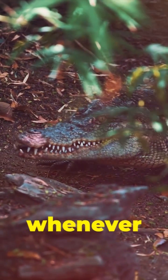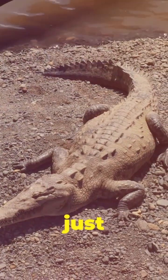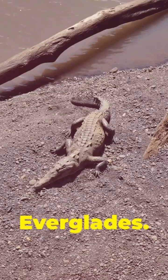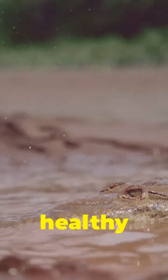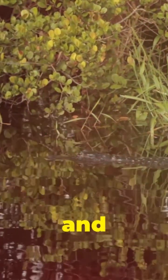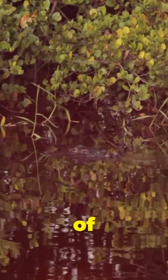American crocodiles prefer to avoid humans whenever possible. They are more than just impressive predators — they play a vital role in the intricate web of life in the Everglades. As apex predators, they help keep populations of other animals in check, ensuring a healthy ecosystem. Their presence is an indicator of a thriving environment, and their well-being is directly linked to the health of the Everglades.